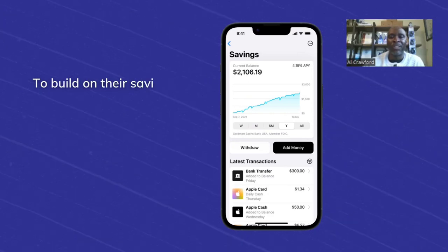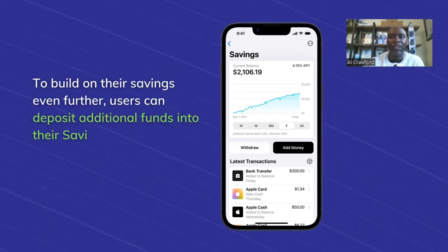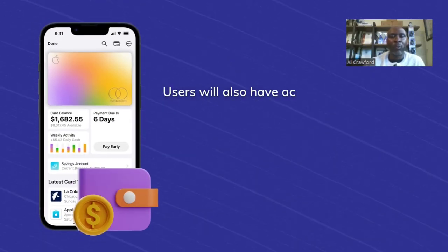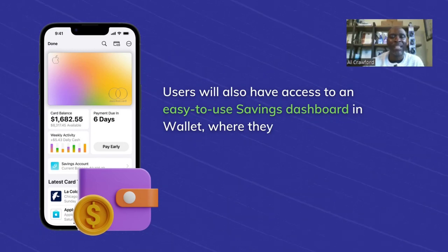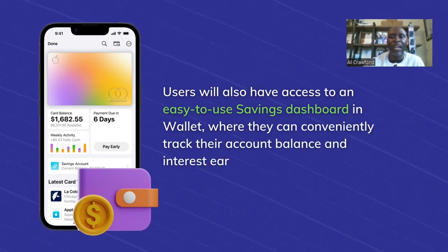To build on their savings even further, users can deposit additional funds into their savings account through a linked bank account or from their Apple Cash balance. Users will also have access to an easy-to-use savings dashboard in wallet, where they can conveniently track their account balance and interest earned over time.